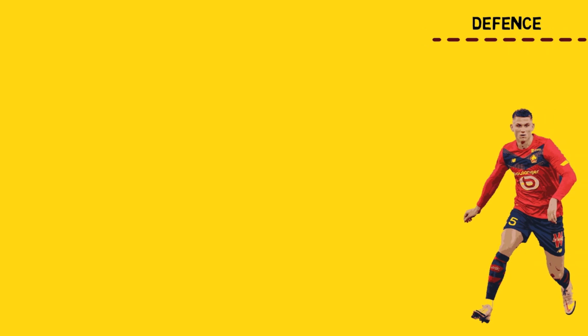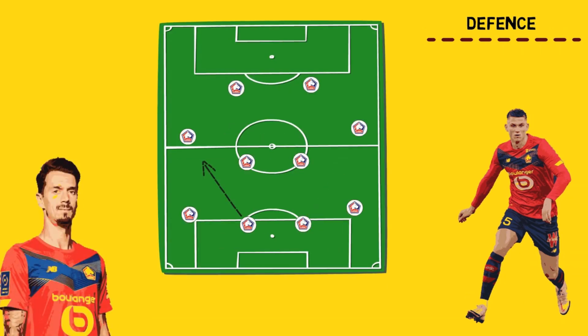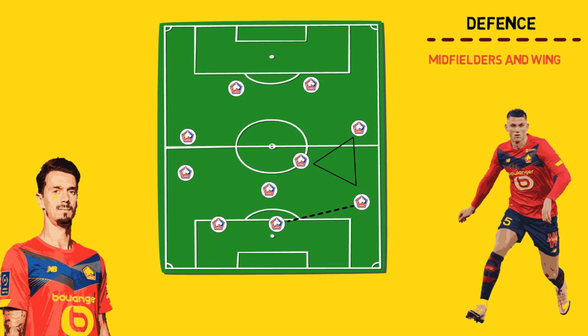Lille have a good partnership at the back in left-footed Botman and right-footed Fonte, and they both provide the team with ball progression. While defending, one full-back pushes up and a midfielder drops, and the other full-back drifts inside to make a three-man defensive line. When a centre-back tries to progress the ball, he can find his near full-back in space quickly to form triangles on the pitch with their central midfielders. The full-backs give width while the midfielders and wingers offer options to overcome the press.